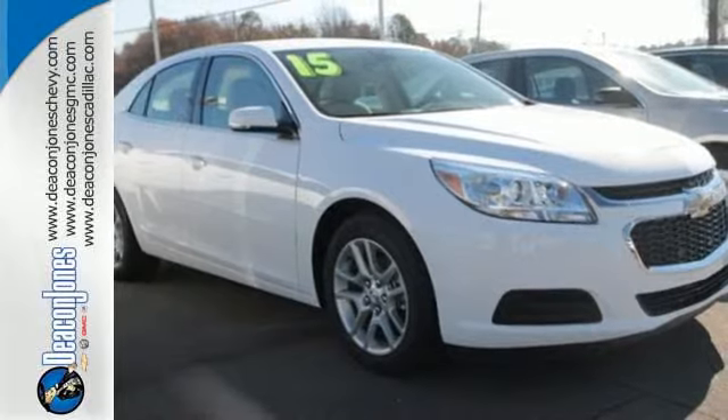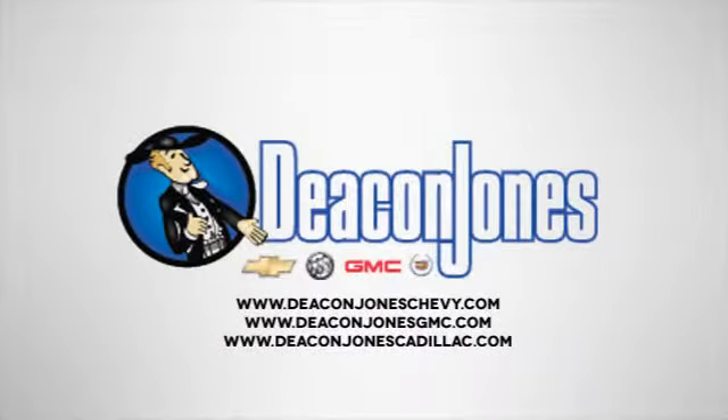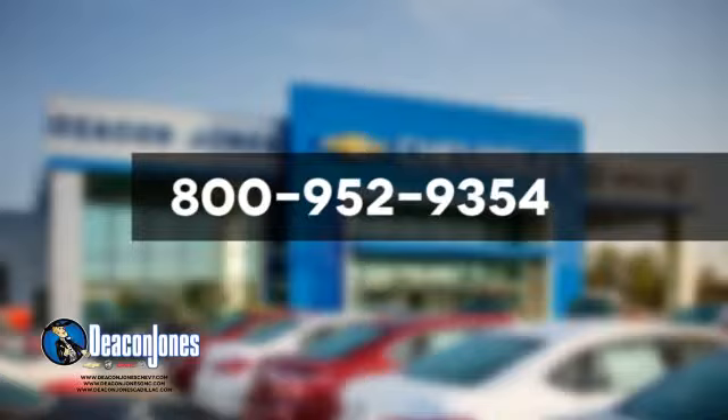Come test drive this sedan now. Speaking Deacon. Are you speaking Deacon? Visit Deacon Jones Chevrolet Buick GMC Cadillac today. Give us a call at 800-952-9354.